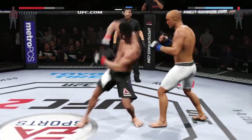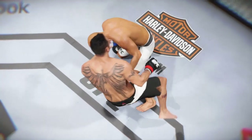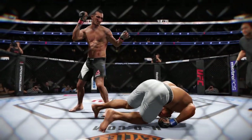Whoa! Big elbow. Whoa! It lands and the lights go out. An absolutely picture-perfect knockout. Look now at the KO that ended this fight.